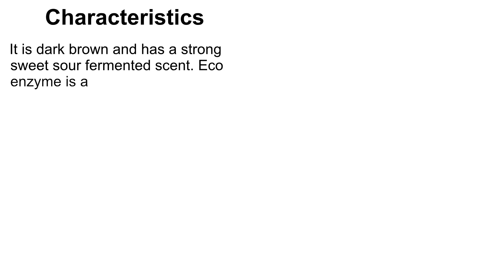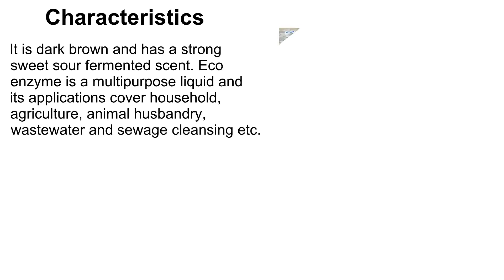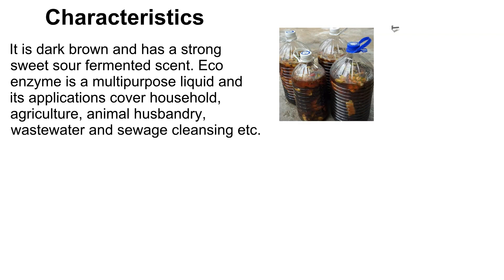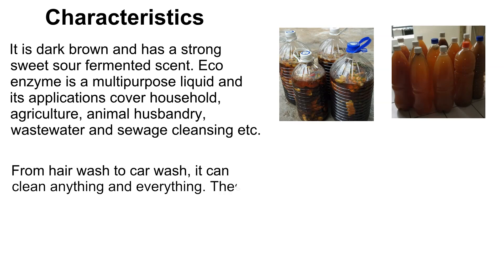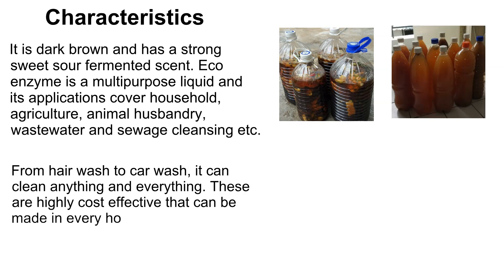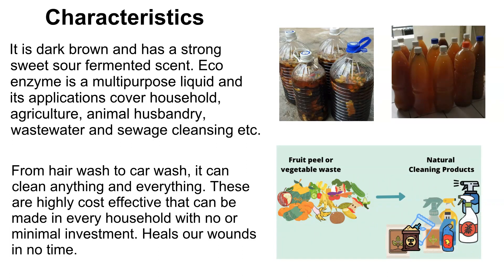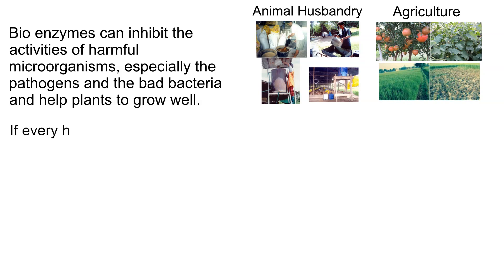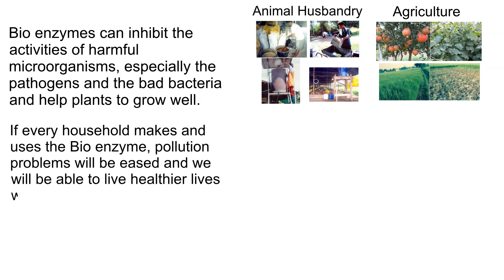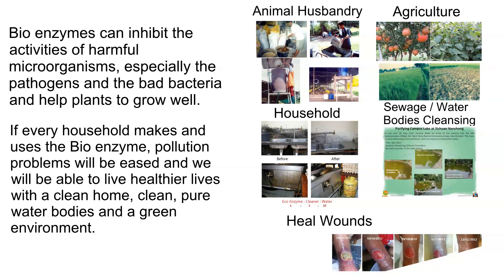The bio enzyme is dark brown and has a strong, sweet-sour fermented scent. It is a multi-purpose liquid with applications spanning household, agriculture, animal husbandry, wastewater, and sewage cleansing — from hair wash to car wash, it can clean anything and everything. These are highly cost-effective and can be made in every household with minimal investment. It heals wounds due to its antiseptic properties, inhibits harmful microorganisms including pathogens and bad bacteria, and helps plants grow well. If every household makes and uses bio enzyme, pollution problems will be eased and we will live healthier lives with clean homes, pure water bodies, and a clean green environment.